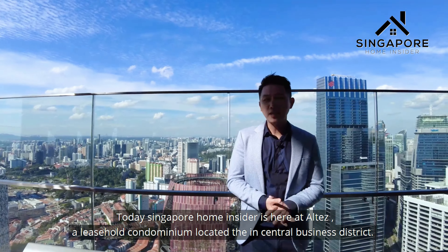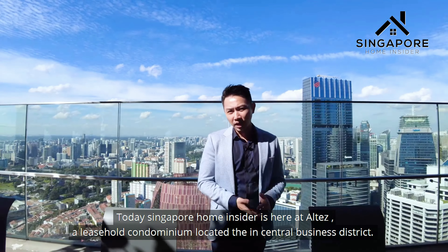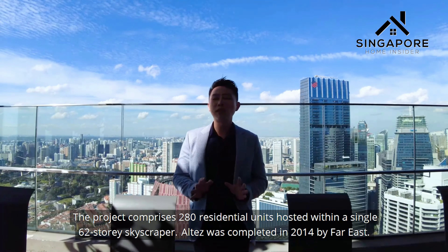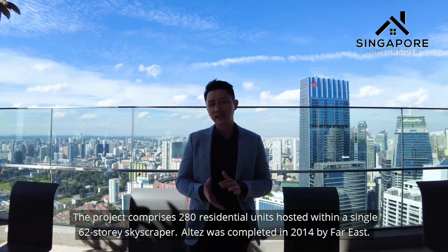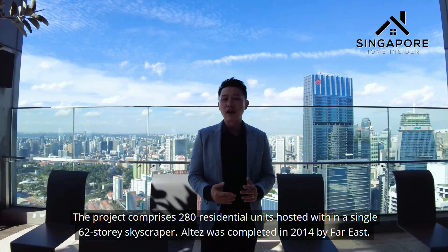Today's Singapore Home Insider is here at Altez, a leasehold condominium located in the Central Business District. The project comprises 280 residential units hosted within a single 62-storey skyscraper, completed in 2014 by Far East.